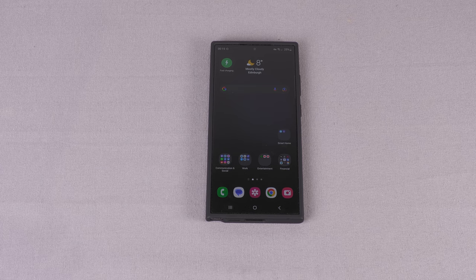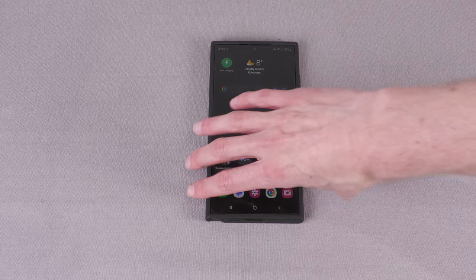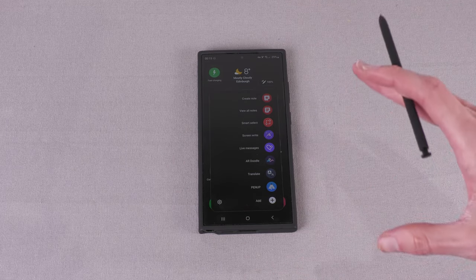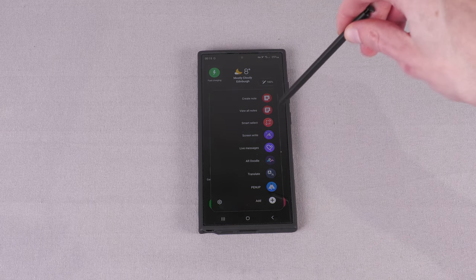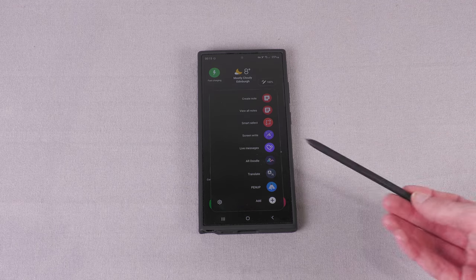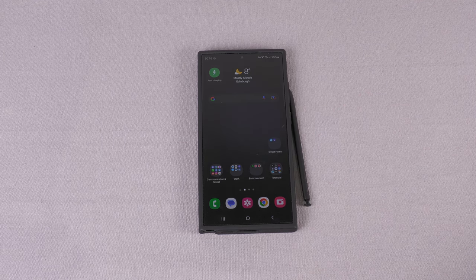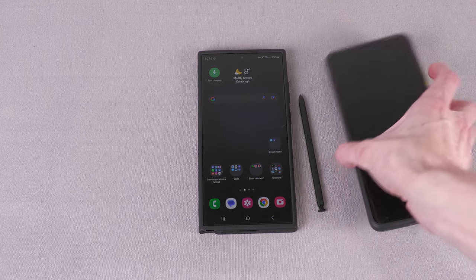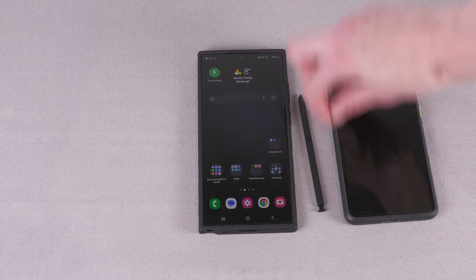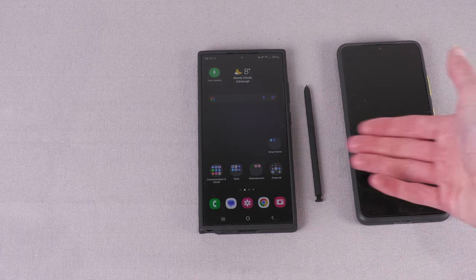The final thing to talk about is the S Pen. This is something I knew it had when I bought it, then totally forgot about until it arrived. Samsung seemed to have killed their Note lineup and put the S Pen into the Galaxy line, which makes sense — before you had to buy the Note if you wanted the pen. My S21 Ultra does support an S Pen, but doesn't have a built-in slot and doesn't come with one. You'd have to buy one separately plus a special bulky case, so I never bothered.